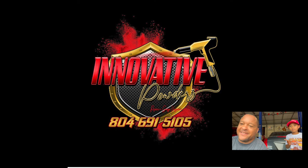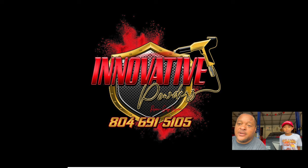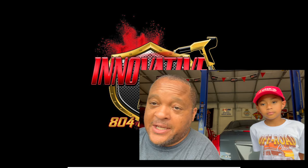Next sponsor: Innovative Powders. Anything powder coated, they can do it. They're getting into Cerakote coating too, so I need to contact them and get those headers Cerakote coated for the drag car. They've been repaired, so they're ready for coating now. Reach out to them for all your powder coat needs — contact information will be right there on screen. Treat our sponsors well, Team Run It.